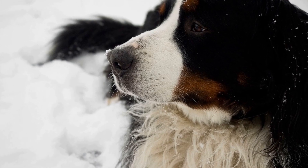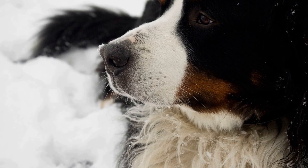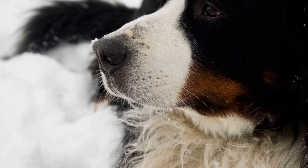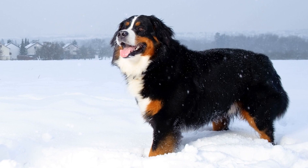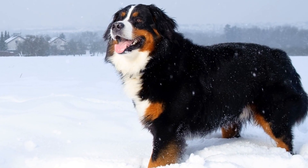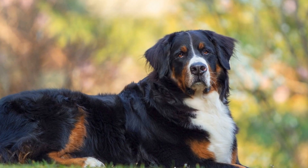Therefore, it is crucial for dog owners, especially those with Bernese Mountain Dogs, to be aware of the risks associated with Lyme disease and take preventive measures to keep their beloved pets safe. Prevention is key when it comes to protecting your Bernese Mountain Dog from Lyme disease. Here are some essential steps you can take.